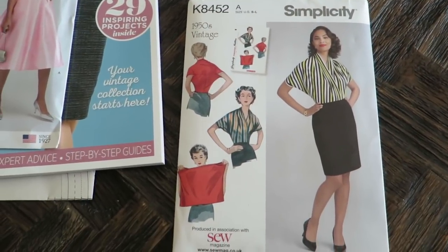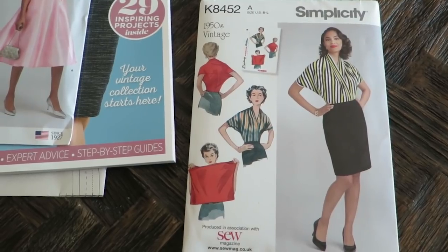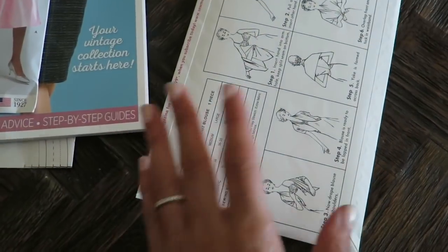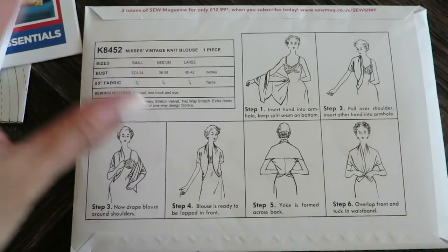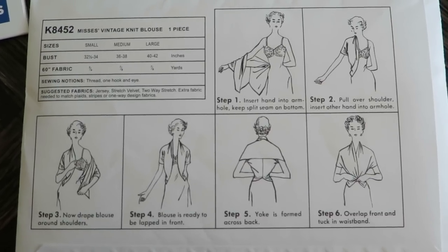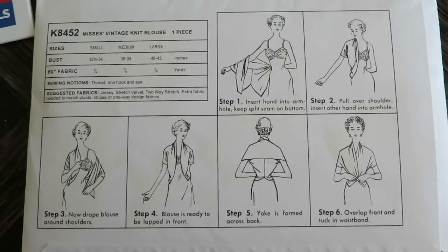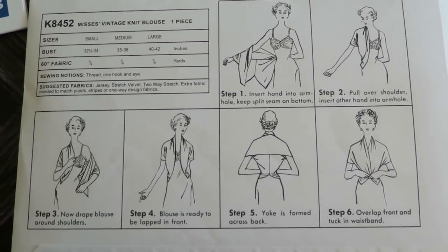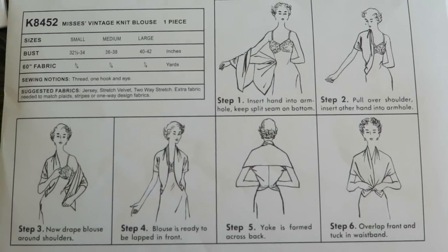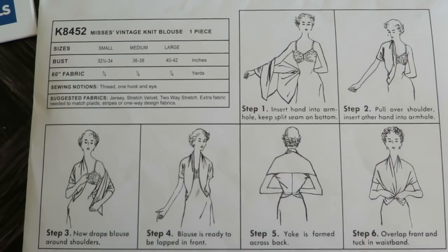Next is this interesting top. It's Simplicity 8452, it's a 50s pattern. There's some interesting little graphics on the back. Some of you may be familiar with this style — I am not. If my grandmother were still alive she would probably say, oh yeah, I wore a top like that. It's like a square; you just kind of wrap it around you like this. Very cool.